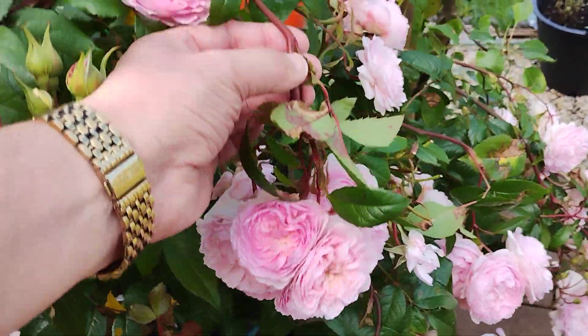Desdemona is being shaken around a bit, with some sweet peas winding around it.